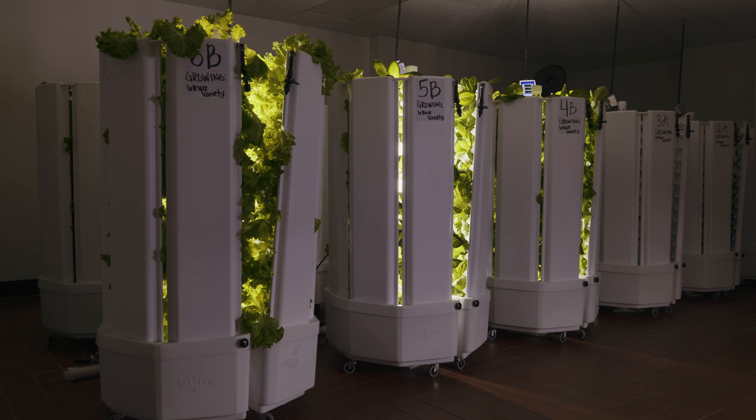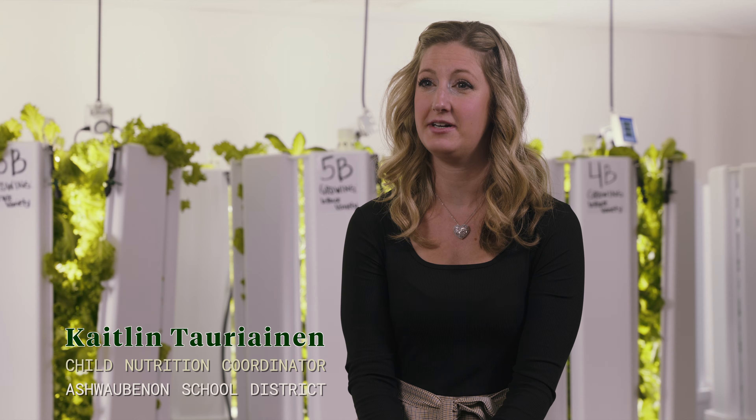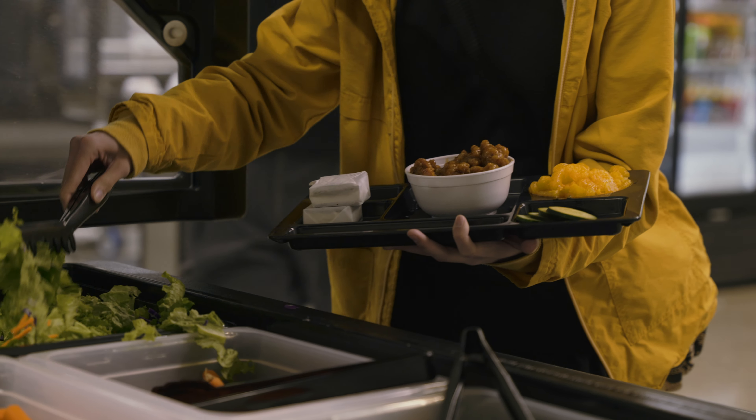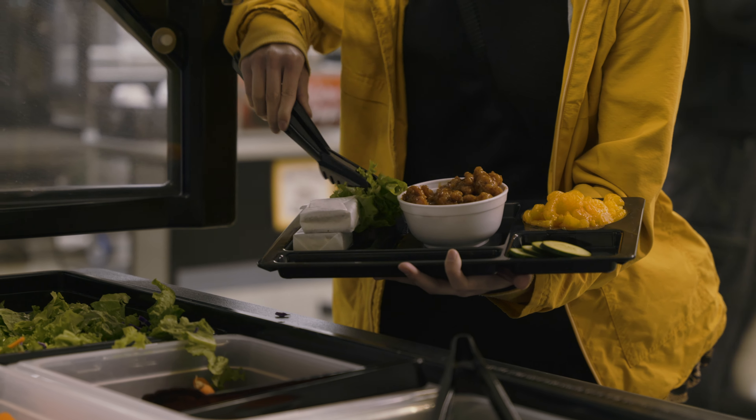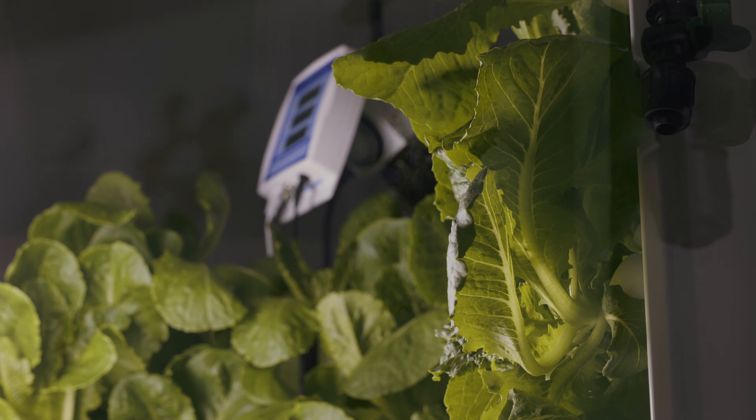We have 34 flex farms in our school district — 18 in this area right here, and then we have some scattered throughout our cafeterias so the kids can watch the produce grow as well. We use them because they're simple, they're very quick turnaround, and we love to grow fresh food for our kids.